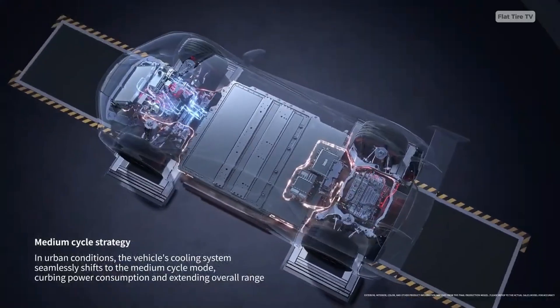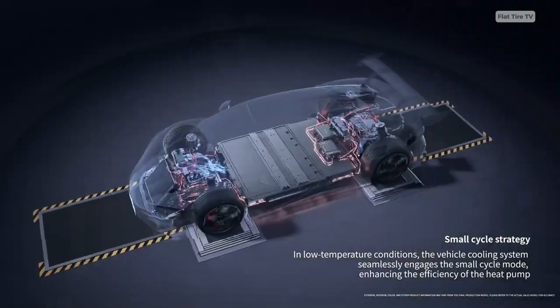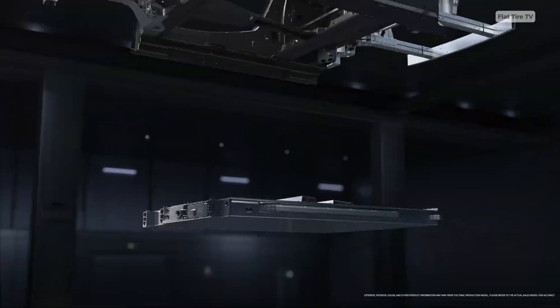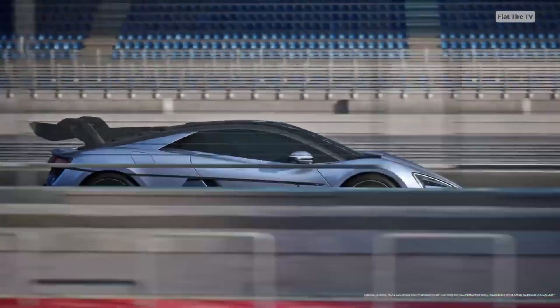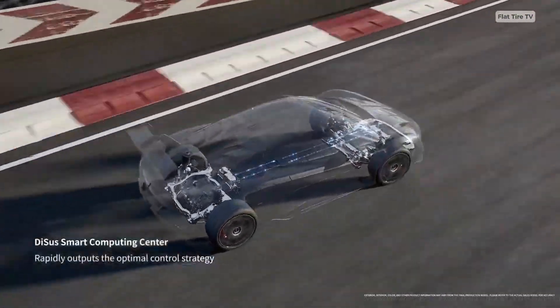Its top speed is 309 kilometers per hour. Despite its massive power, the vehicle maintains an unladen weight of around 2.4 tons. This weight is managed by an 80-kilowatt-hour blade battery developed by BYD, whose sheet-like design not only makes it safer but also integrates directly into the chassis structure.